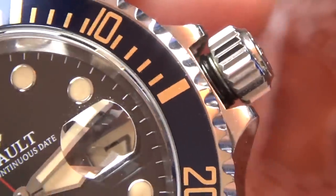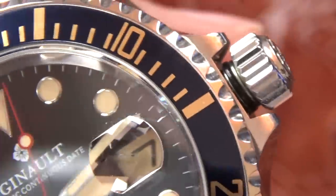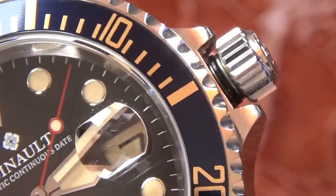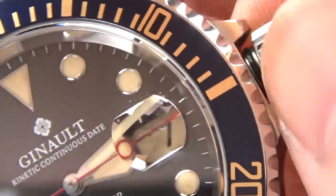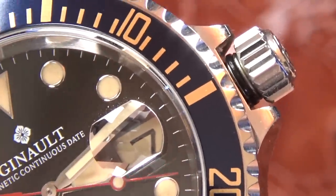Hand winding the crown feels equally as buttery smooth on the Jeanneau as it does on the Rolex, and of course they're using entirely different movements inside the watch. If your eyes were closed and you were hand winding one or the other, you'd be challenged to tell a difference. It is surprising how much they feel like basically the same watch.